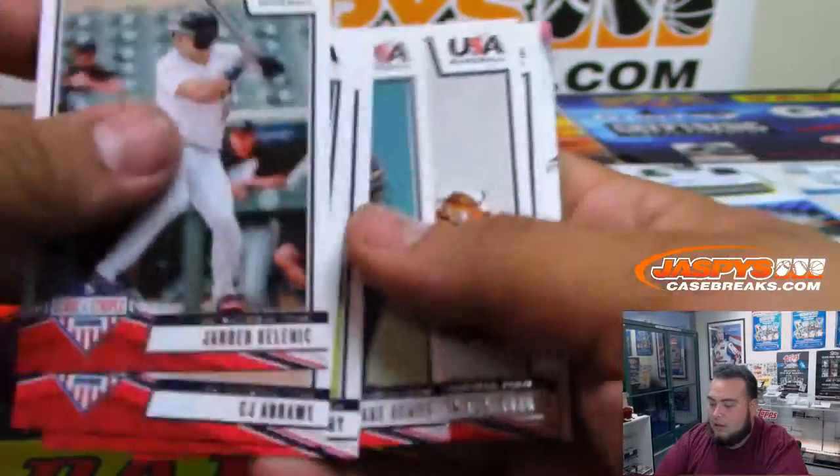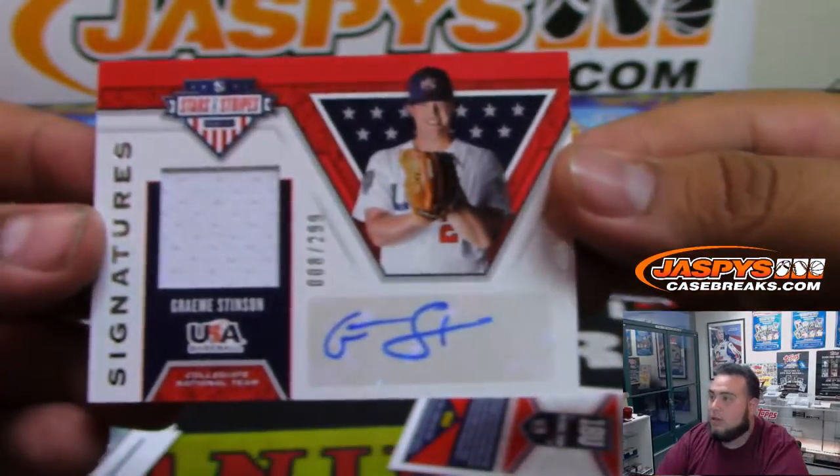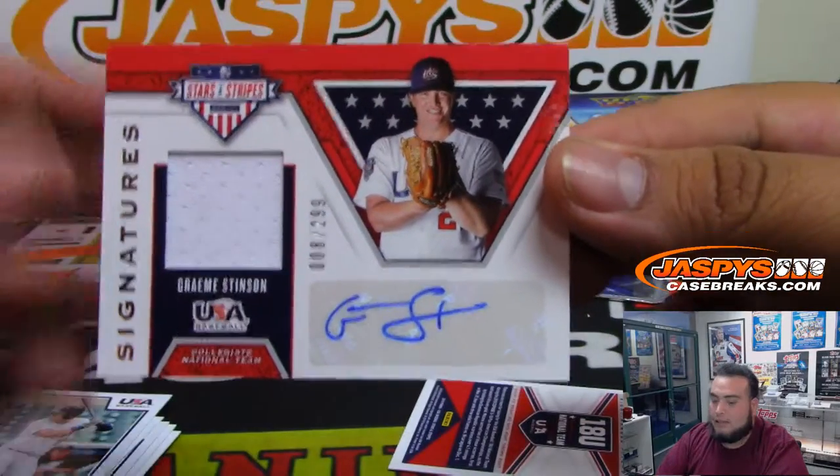Kalanick — and a jersey autograph Stinson, numbered to 299.